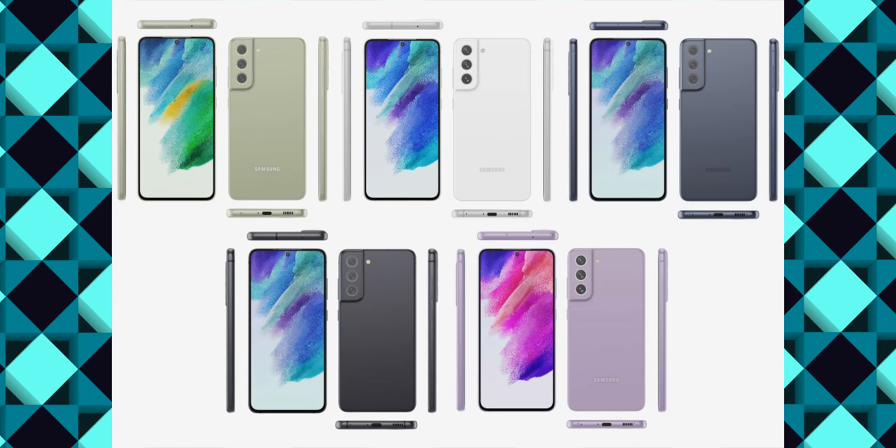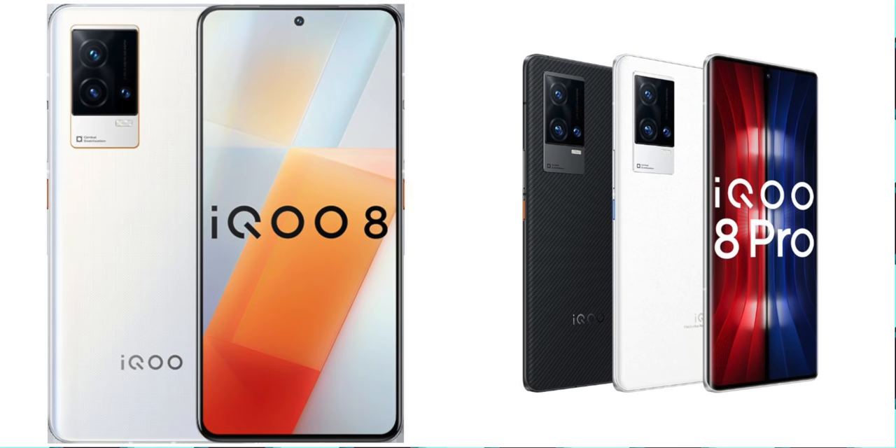Next, Samsung Galaxy S21 FE is also reported for October. Many phones have been pushed back — the iQOO 8 series has been delayed. The main reason is a chip shortage, and the iQOO 8 series is mostly expected in November or December.